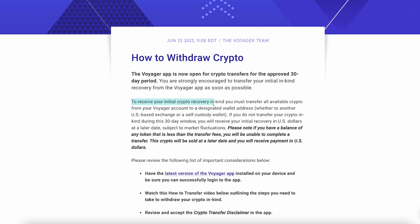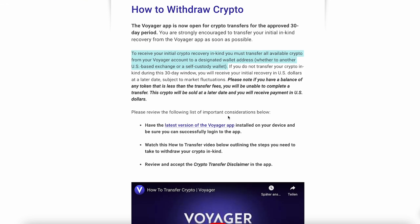To receive your initial crypto recovery in kind, you must transfer all available crypto from your Voyager account to a designated wallet address — that's any wallet you want: a Ledger, MetaMask, a US-based exchange, or anything like that.